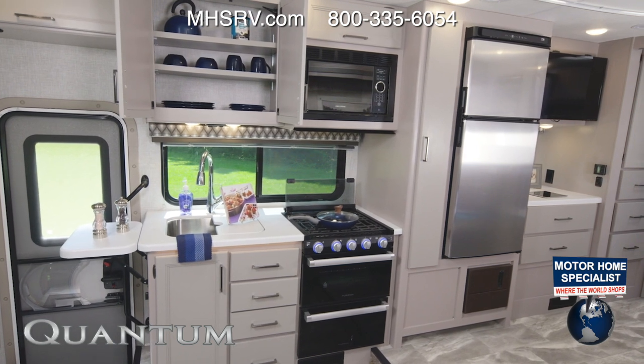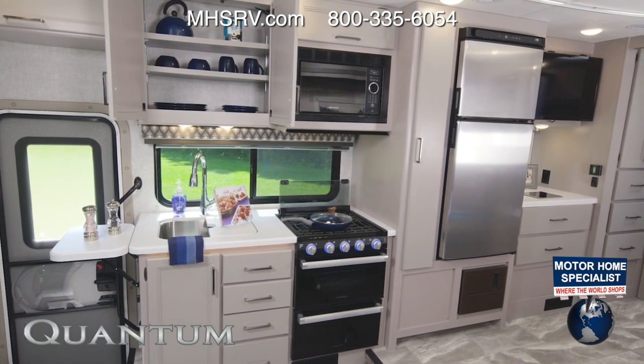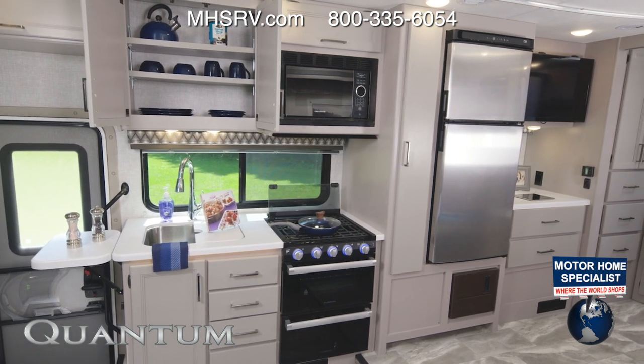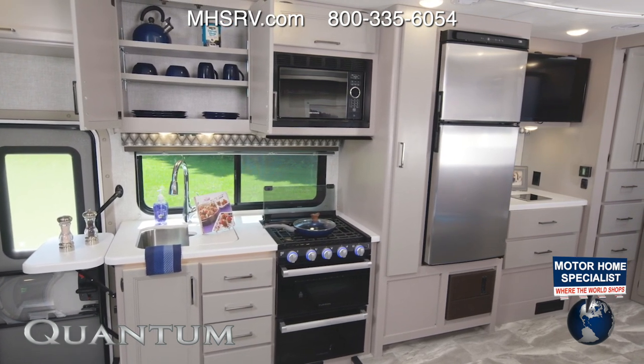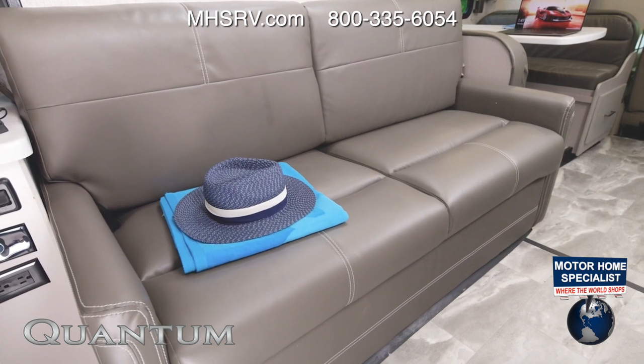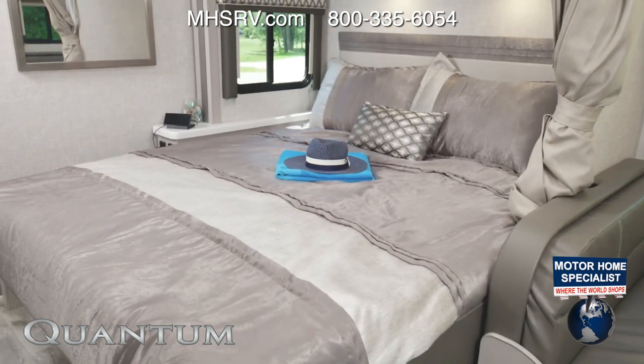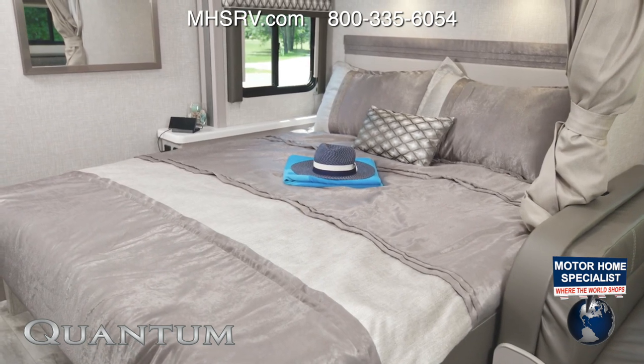We have a campsite kitchen and just look at this — how wonderful is this space, from the storage to the amenities, even a flip-up countertop extension and a pantry. Let's talk about this couch — it does everything your typical sofa can do and then some, because this is a murphy bed.